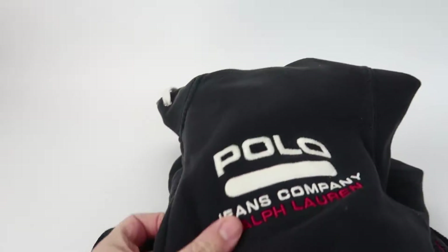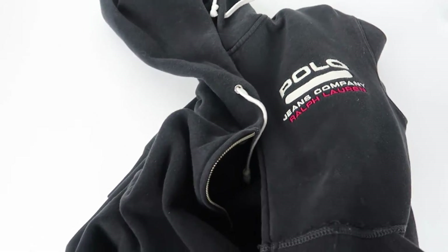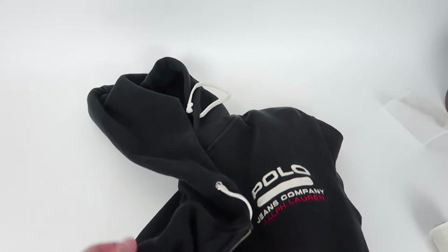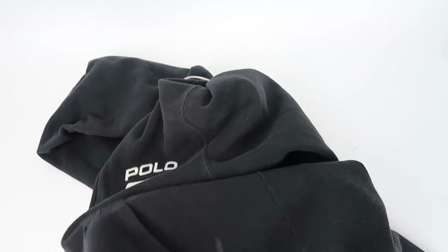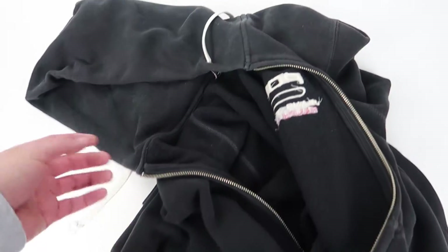Next up we got this Ralph Lauren polo zip-up hoodie, and this hoodie sold for $23.74 on eBay. I believe this was given to me by a family member that didn't want it anymore, so I just resold it.